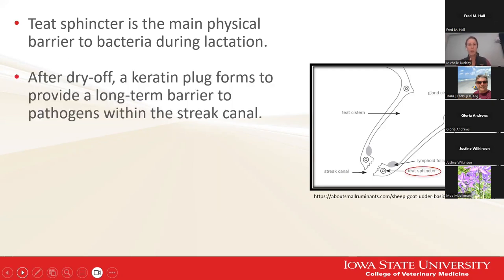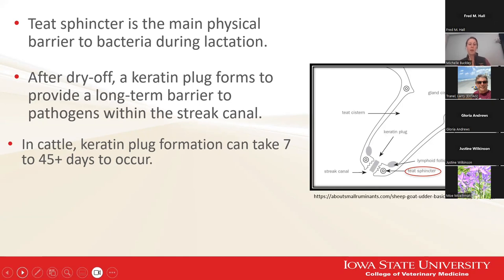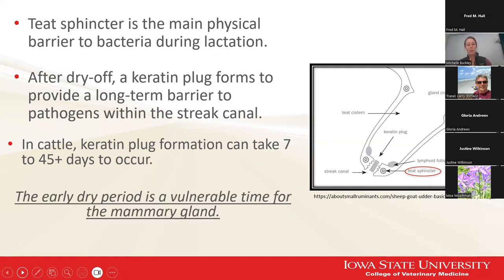During the dry period, we see formation of a keratin plug within that streak canal to help supplement the teat sphincter's defenses. In cattle, we know that how long it takes for the keratin plug to form can vary from cow to cow — anywhere from seven to over 45 days. No one has done this work yet in goats or even sheep. Some animals are taking almost their entire dry period to form that plug. If you have a 60-day dry period, we're really just depending on that teat sphincter to provide protection, and that might not be adequate for such a long duration. So the early dry period is a vulnerable time for the mammary gland.